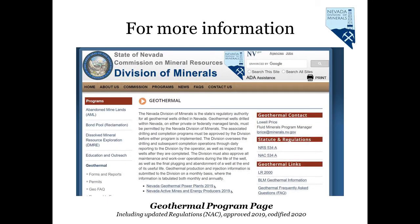The geothermal program page has contact information and important information regarding geothermal wells and well permitting, including recent updates to the Nevada Administrative Code, where regulations were updated for clarity in requirements and changes to well bonding.